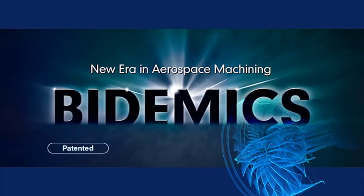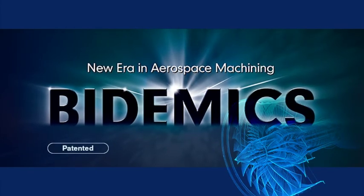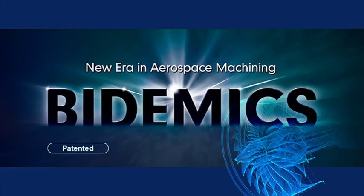JP2 is entering into a new era of high temperature alloy machining. JP2's Bidemix is not carbide, not ceramic, and not CBN — it is Bidemix.